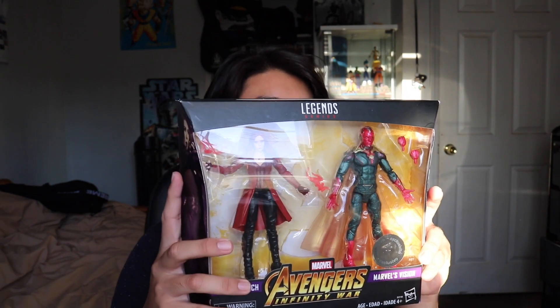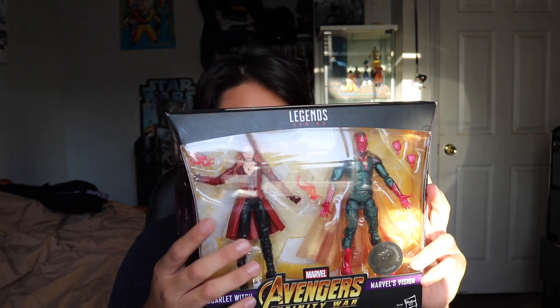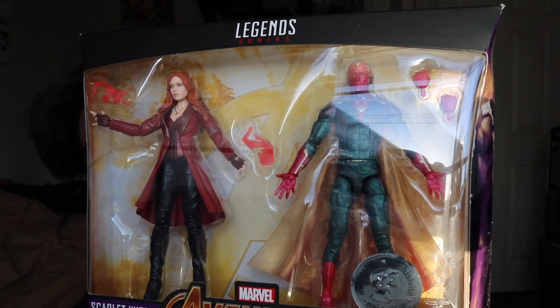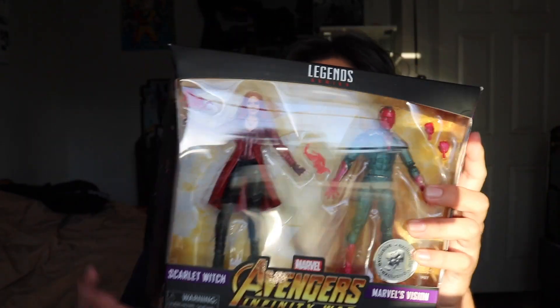After we left Kokomo, we stopped to eat at Portillo's, and by the Portillo's was a Toys R Us. I ended up finding the Scarlet Witch and Vision two-pack. I really wanted just the Vision, but the Scarlet Witch is nice too — the head sculpt is better than the one I have now. I didn't think I was going to find this at Toys R Us, so that was a cool find.